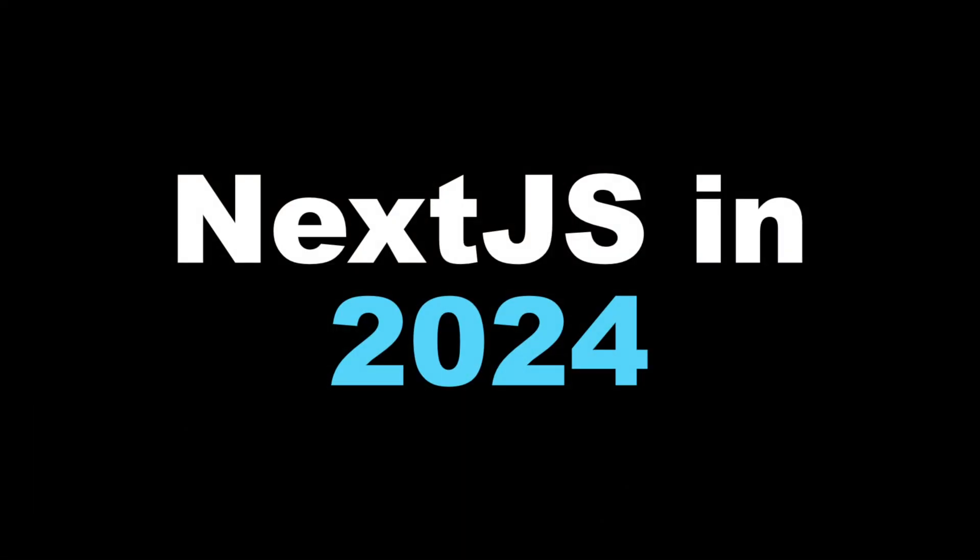I cannot believe I am about to make this video. Until very recently, it had been quite a while since I had touched Next.js. I think the last time I did anything serious with it was around August of last year, right around the time that the new app directory stuff was happening. There were a bunch of bugs. It was a little unstable.